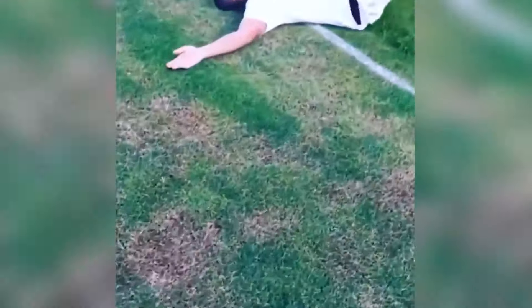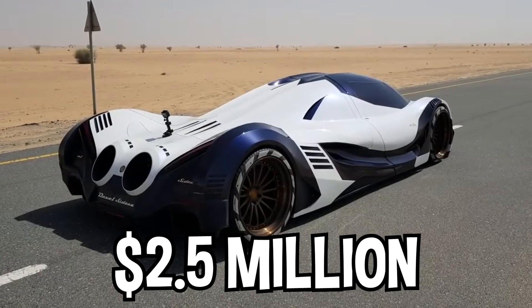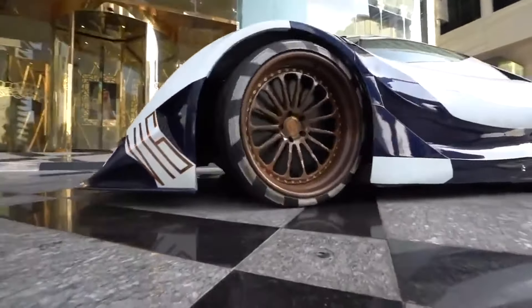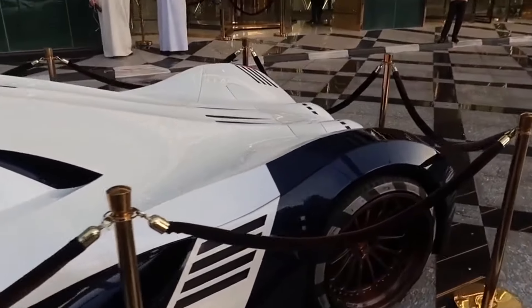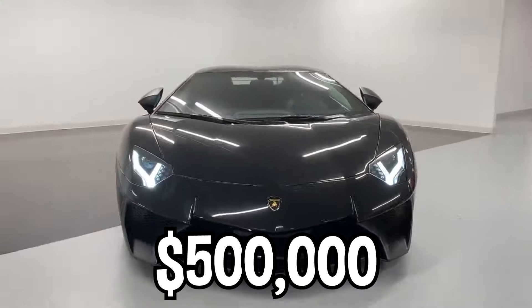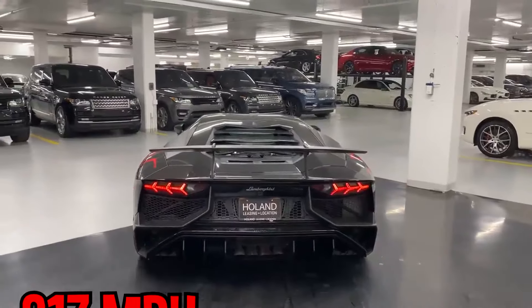The car that looks the craziest in his collection is the Devel 16, costing another $2.5 million. It tops out at nearly 350 miles an hour, accelerating to 60 in only 1.8 seconds. The car's design looks like it's from the future, with two jet exhausts coming out of the back. Drake would continue buying supercars, like his $500,000 Lamborghini Aventador, which tops out at 217 miles an hour.